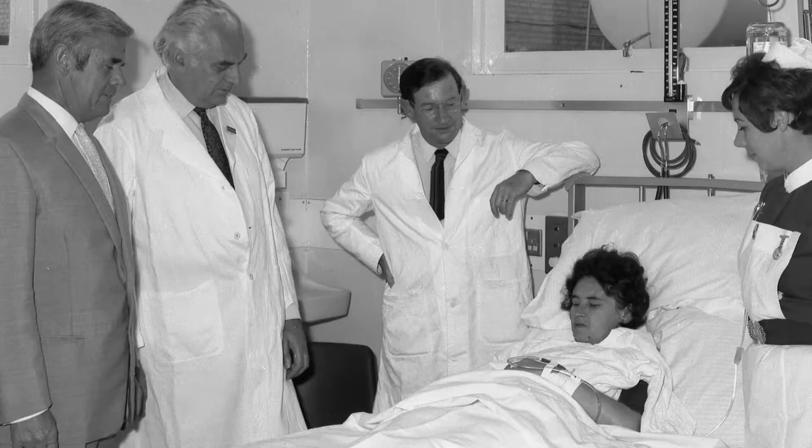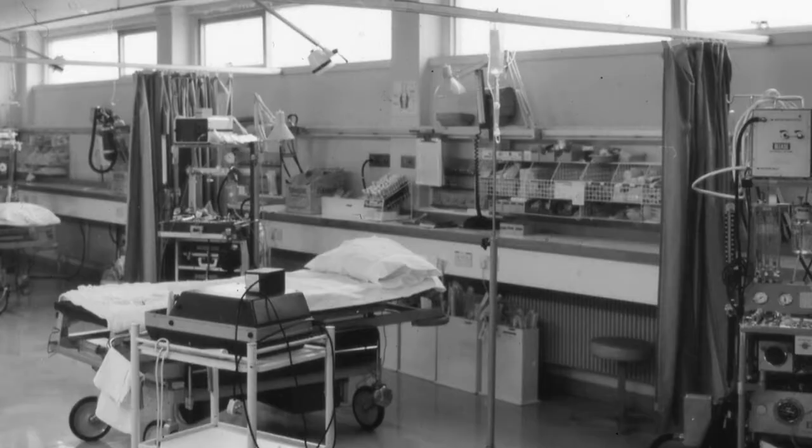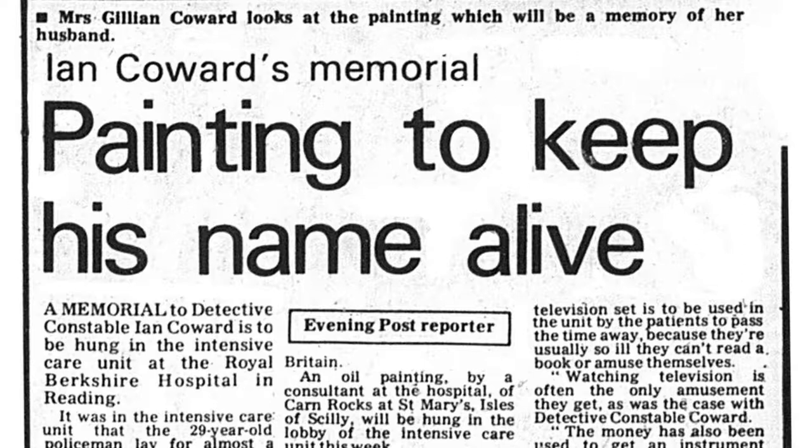The 1970s were also a time of enormous social change, and medical advances continued apace. Here at the RBH, these included the opening of the first intensive care unit in 1971. One of our first patients was Detective Constable Ian Coward, who had been shot while trying to arrest a criminal. He was treated for several weeks in the intensive care unit but sadly died of his injuries. He was awarded the Queen's Medal for Gallantry posthumously.